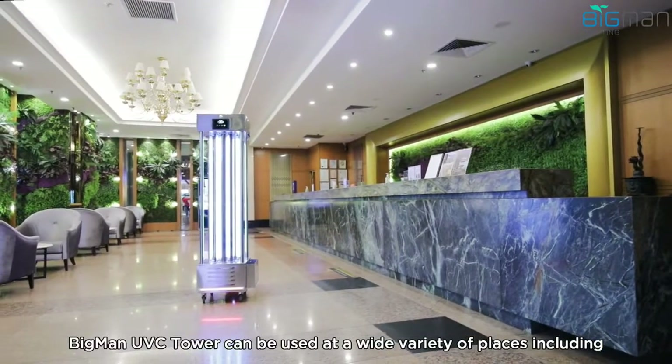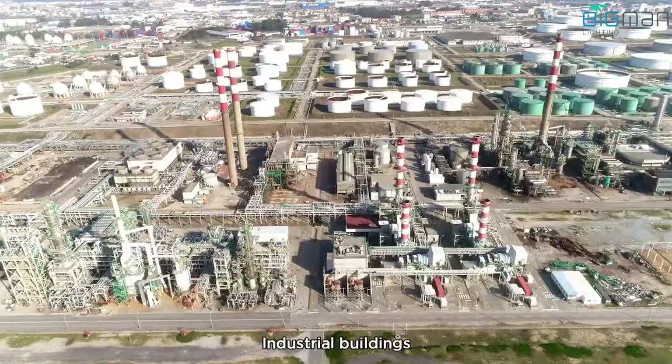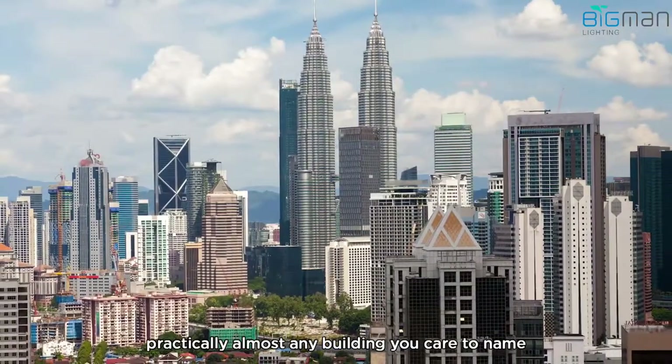The Big Man UVC Tower can be used at a wide variety of places, including commercial complexes and offices, industrial buildings, schools, hospitals, restaurants, hotels, houses of worship, and homes. Practically almost any building you care to name.